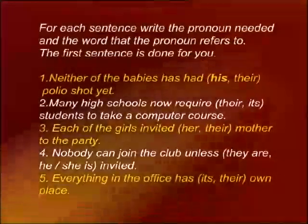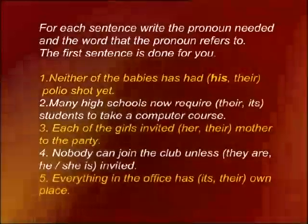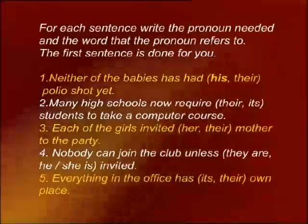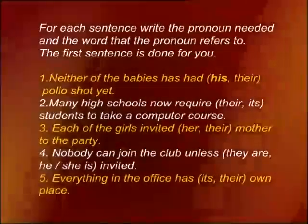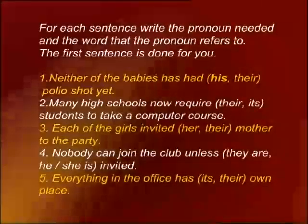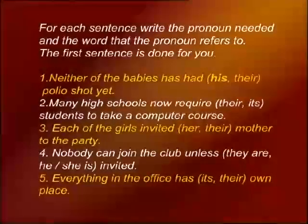Let's move on to practice. In each of these sentences, write the pronoun that is needed and the word the pronoun refers to. The first example: 'Neither of the babies has had his or their polio shot yet.' Since the pronoun 'neither' is used, the pronoun needed is 'his,' and the word it refers to is 'neither.' The correct choice is: neither of the babies has had his polio shot yet.